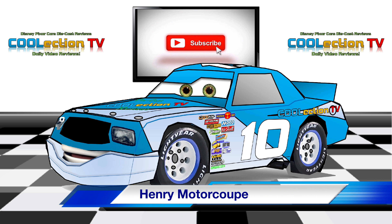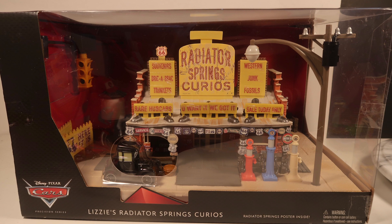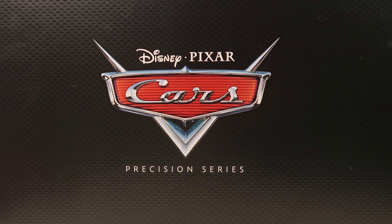Welcome to Kooletion TV. I'm your host, Henry Motorcoop. Today, we're going to be taking a look at Lizzie's Radiator Springs Curios from the new 2018 Disney Pixar Cars Precision Series Collection.